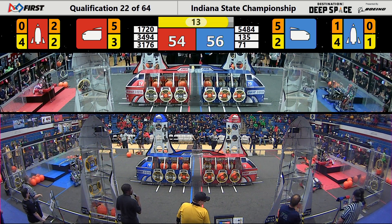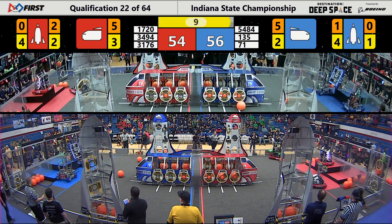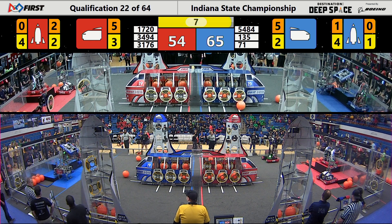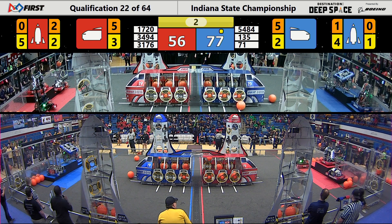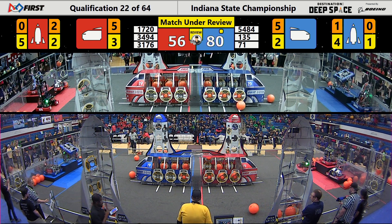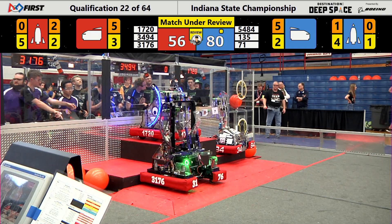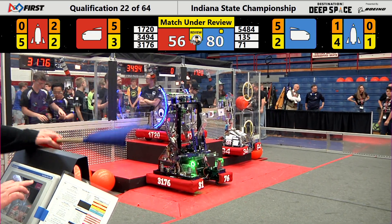Fixed Gears fixing to get on level 3, have the platform for the Red Alliance — 10 seconds left to go. There's yet another climb on level 3 on the blue side of the field: Penn Robotics, their partners joining them on either side. It's a photo finish for team 3176 of the Red Alliance. Perfect Precision getting to the level 1 platform just in time.